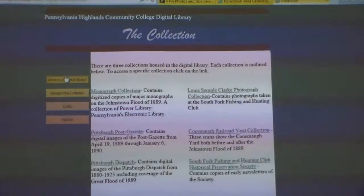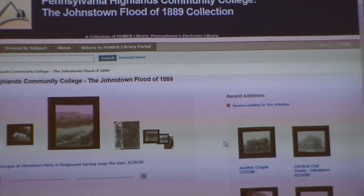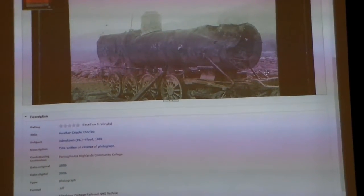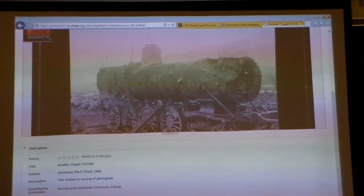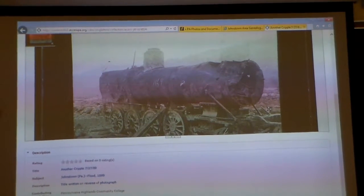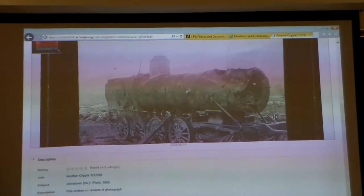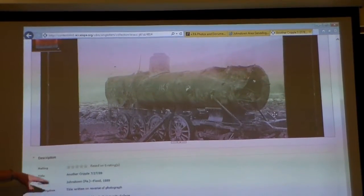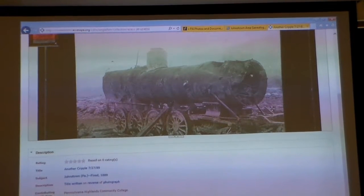But here's where it gets really cool. If you go into our monograph collection and we pull up this picture right here, there is train 1169. So there he is — that's what he looked like when he ended up downriver. So I can see where he was in the roundhouse before, and I can see where he ended up after. This is from the National Park Service site when we digitized these photographs. There is 1169.